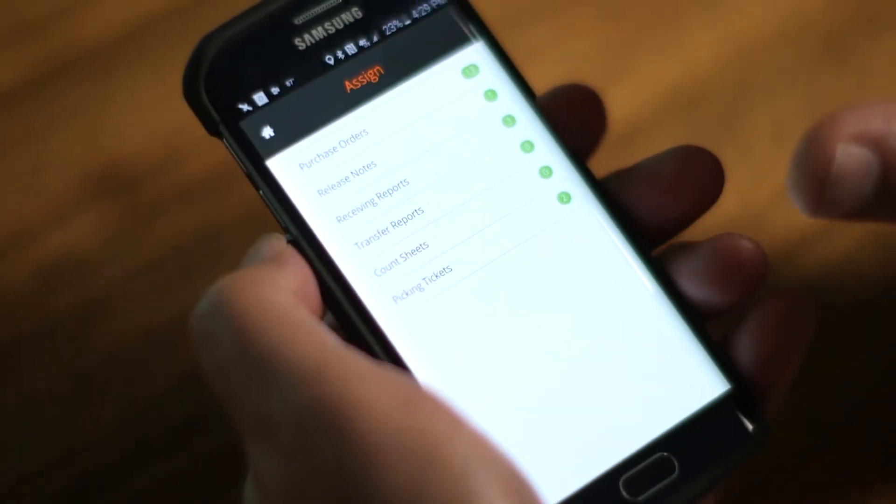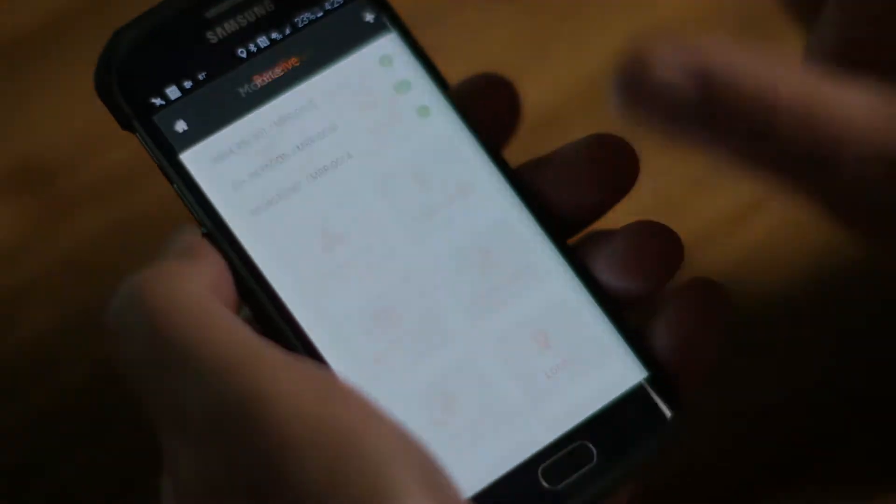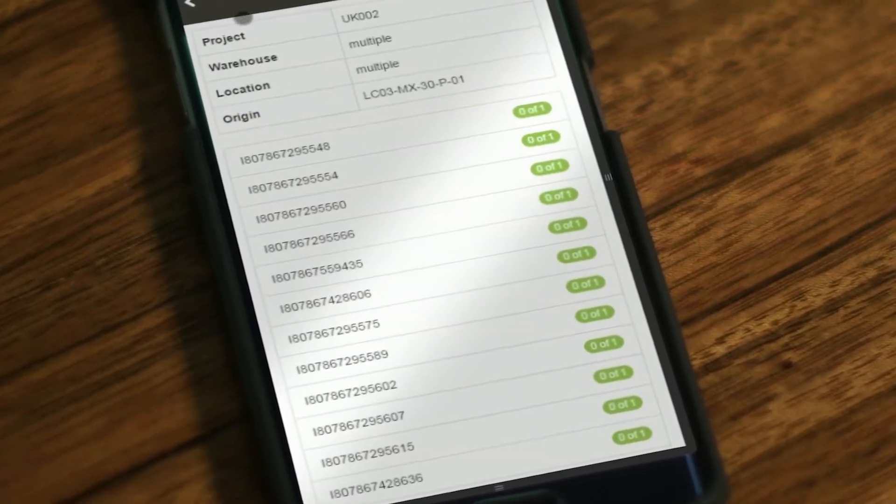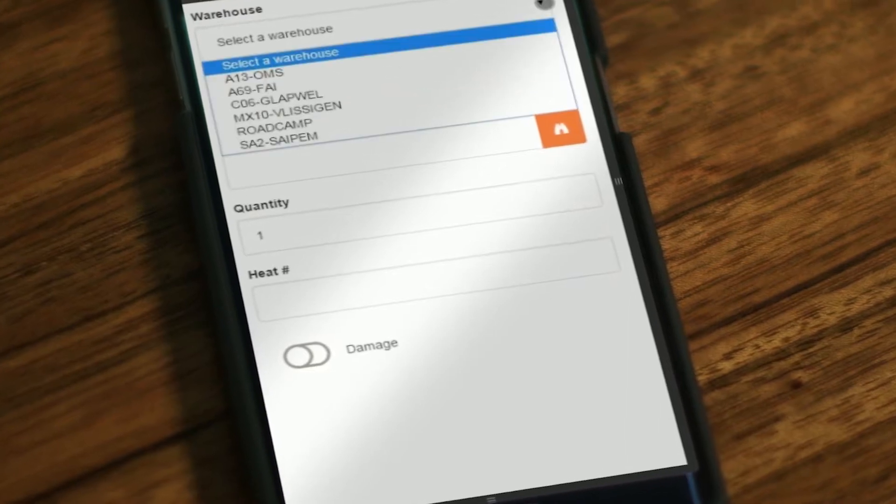What made MobileScan stand out was a couple of things. It was the fact that it was a direct connect to the database with SmartPlant Materials. Obviously, we didn't want to have to go through a lot of hoops to get the information from one place to the other.